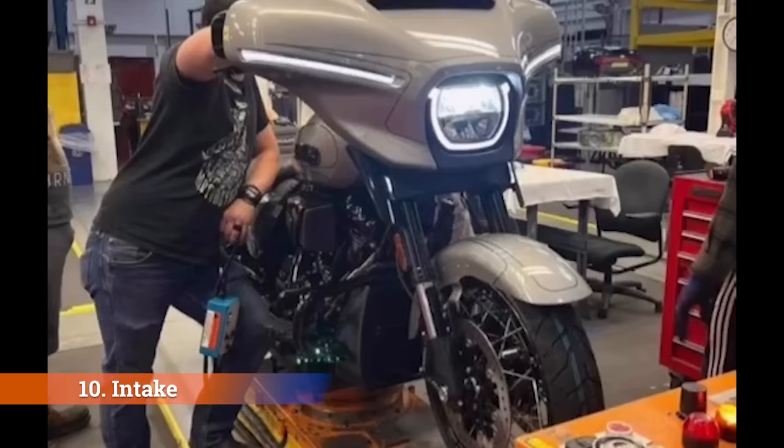Number ten: intake. In this view we still don't get a great look at the intake, but we can definitely see it is a new design. It's hard to say much more except that it makes sense since it's a new engine as well.